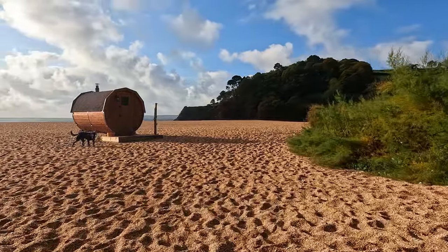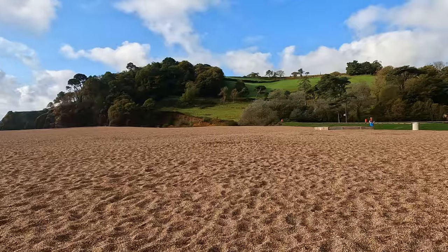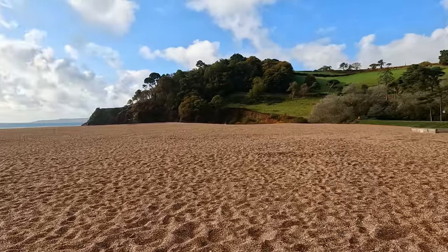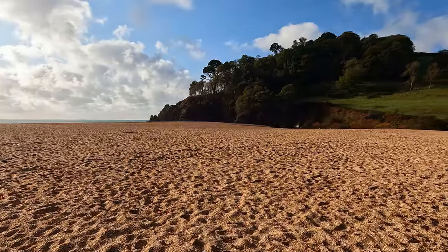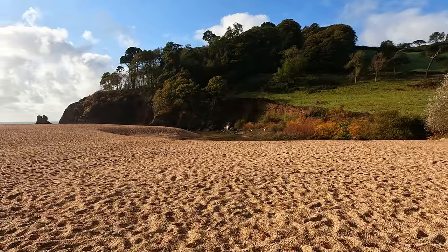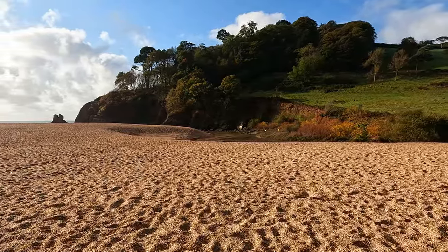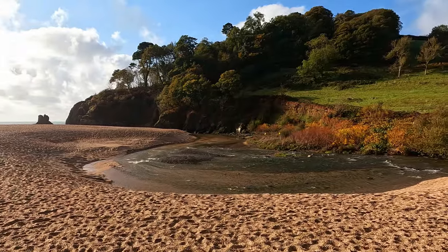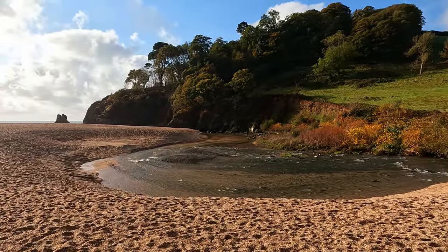Hello everyone and welcome to a lovely crisp and bright autumn morning here at Blackpool Sands in South Devon. Today would normally have been a work day for me but my wife has picked up a day of work, so I've decided to take the day off and look after the kids.